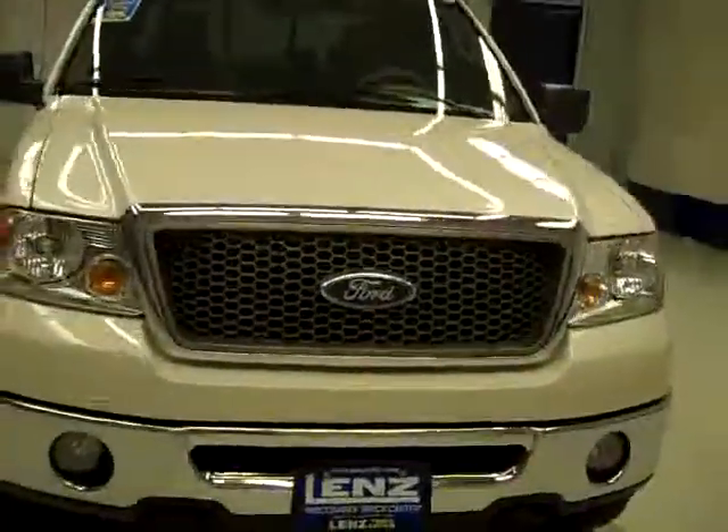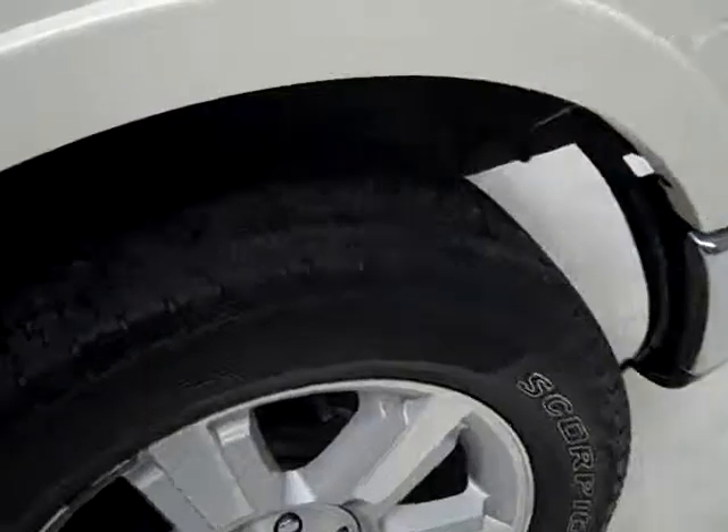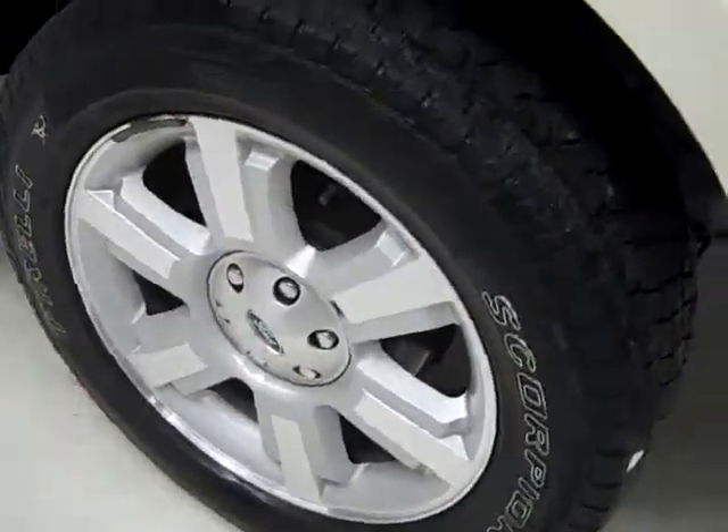This is stock number J1514, a 2007 Ford F-150 crew cab short box — that's the five and a half foot short box. Lariat package, white sand is the color, 36,000 miles, 5.4 liter engine.